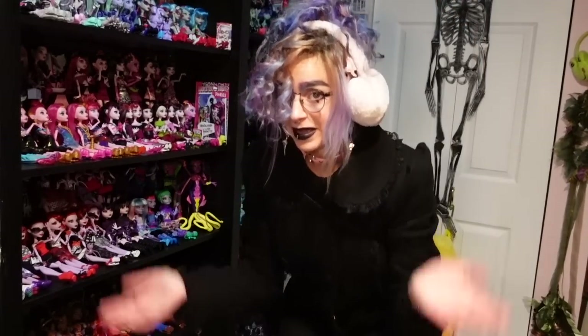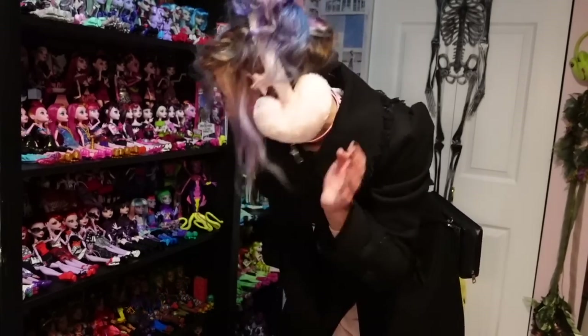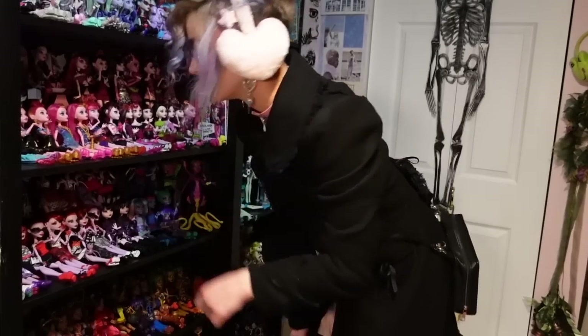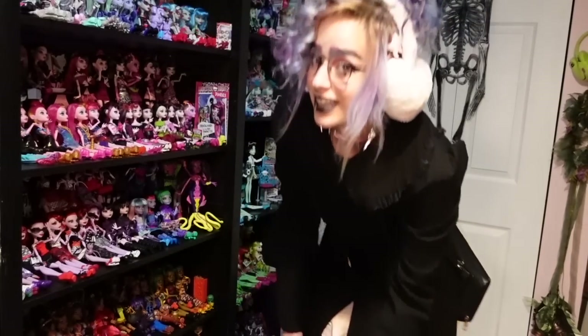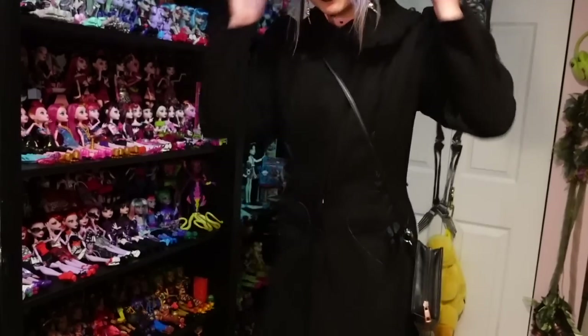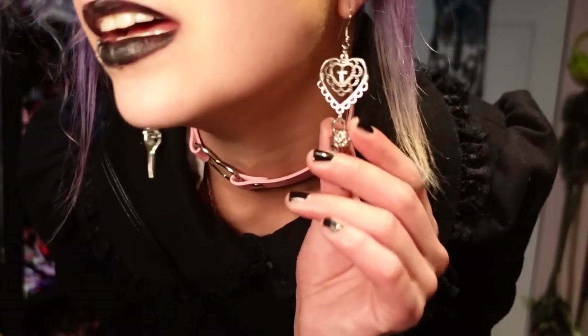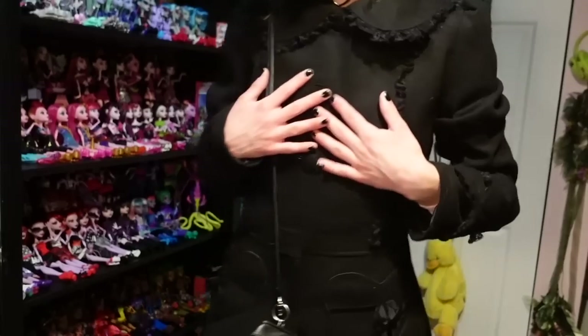Starting from head to toe on this next outfit: I have these earmuffs I got at the thrift store — they're these giant pink hearts and I always see really cute earmuffs at the thrift store, though lots of times they're kid sizes. These ones fit me and I think they're awesome. For earrings, silver bird skulls from AliExpress. This collar is a pink choker from Wish with a little heart — feels really cute and pastel. The Hellbunny jacket, we have talked and raved about. I'm wearing my Book of Spells purse.